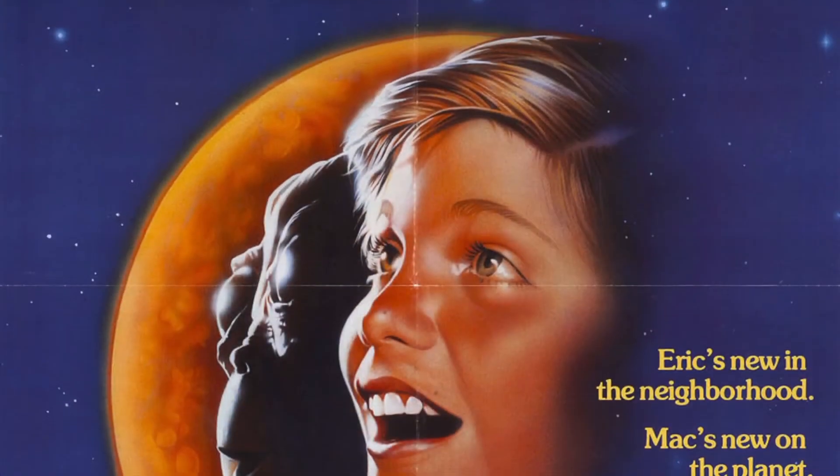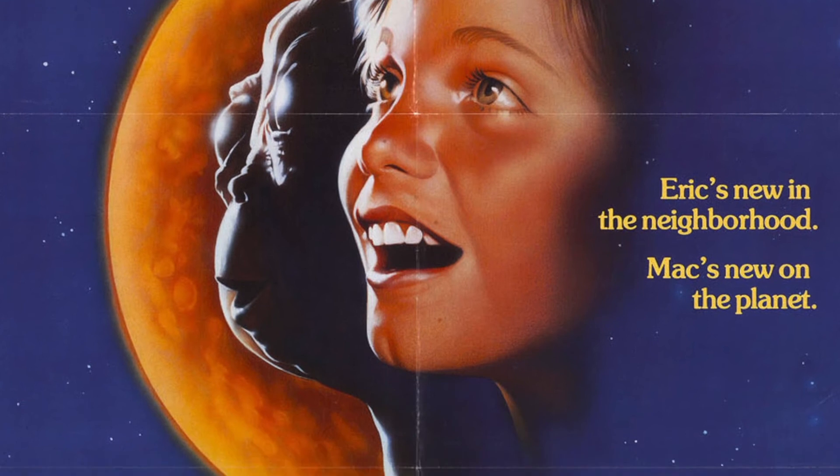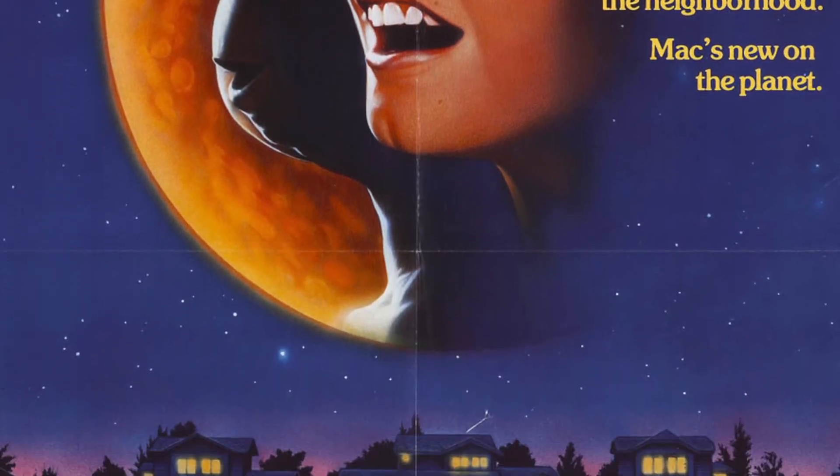Several users speculated that they recognised it from somewhere and had seen it before. This gave me hope that the puppet was indeed used on screen and wasn't just a prototype or unused. Some even speculated it could be related to Mac from Mac and Me, but I found that highly unlikely, despite some similarities in the puppets.